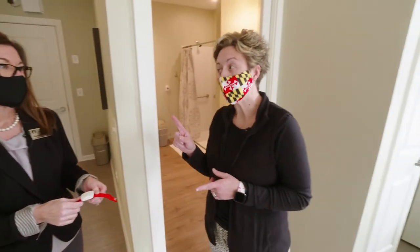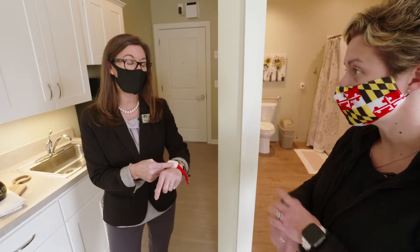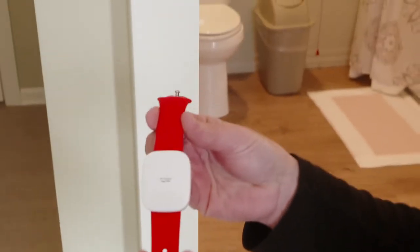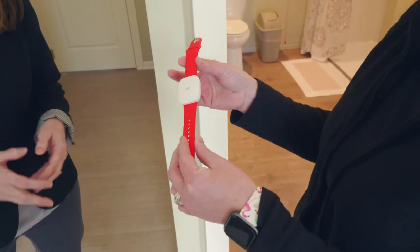One thing we didn't mention — they're waterproof, so they don't ever need to come off; they can just stay on all the time. What residents will use it every day for is as their room key into their apartment. They don't even have to touch it to the door — they just get close and it activates and unlocks their apartment only.